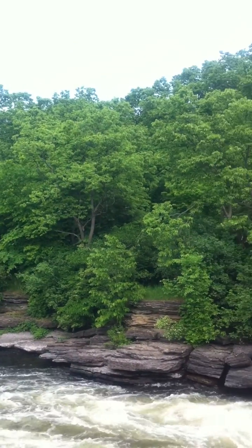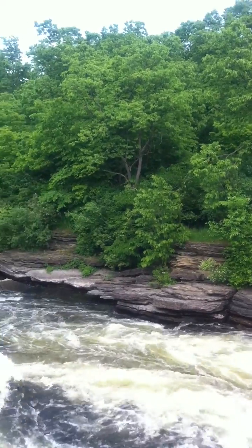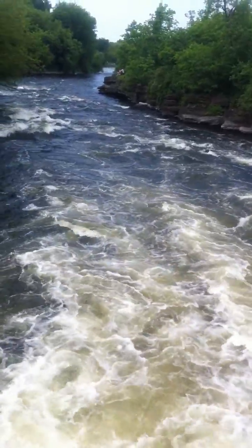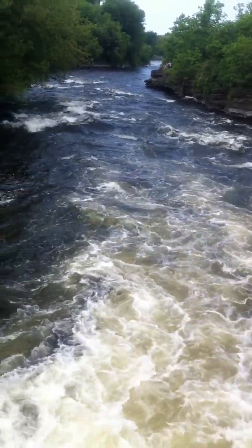The condo tower that Mr. Schmiel is building will go right there. Look at the views that you have. Look at the power of the river. Wonderful to reinstate perhaps run-of-the-river power here in Carleton Place.